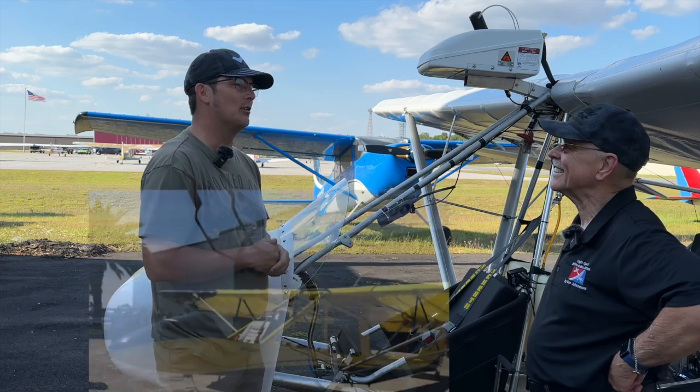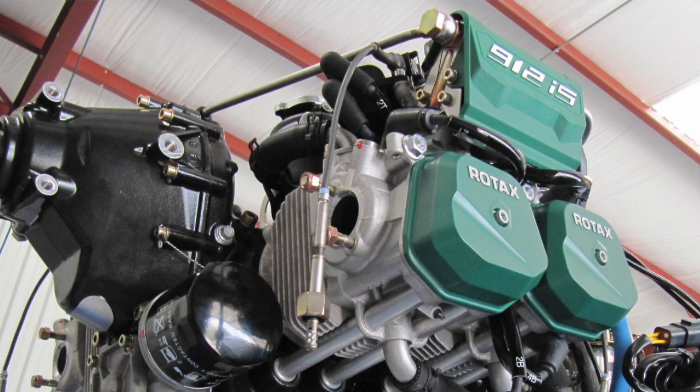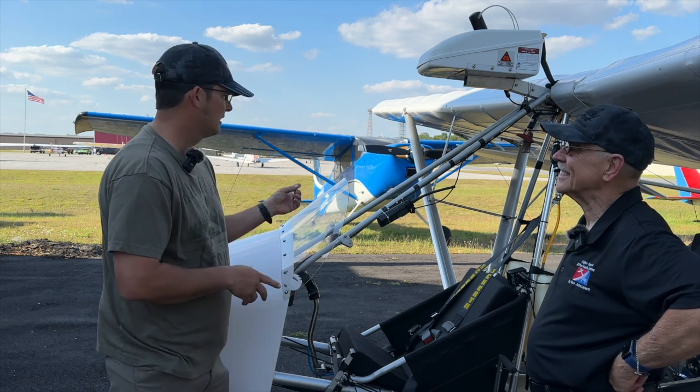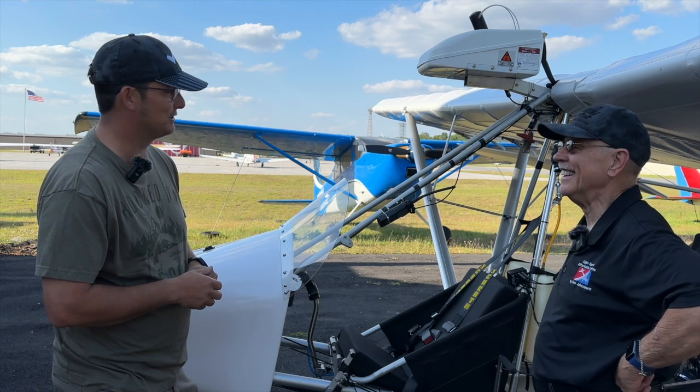I got in touch with the folks up there, did my LSRM at Rainbow Aviation Services, and then when I got done with that I went to Lockwood Aviation and got my ROTAC certifications. Then I started looking for a light sport airplane that I could actually do what I was desiring to do with, and in the process that's when I found the Dragonfly.